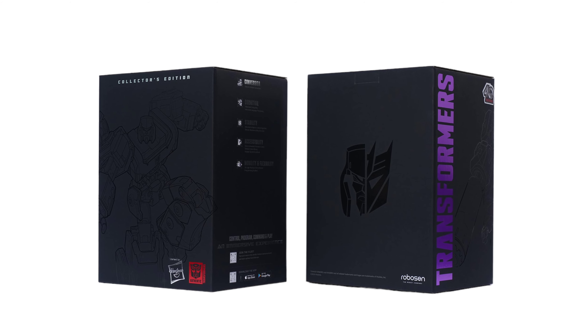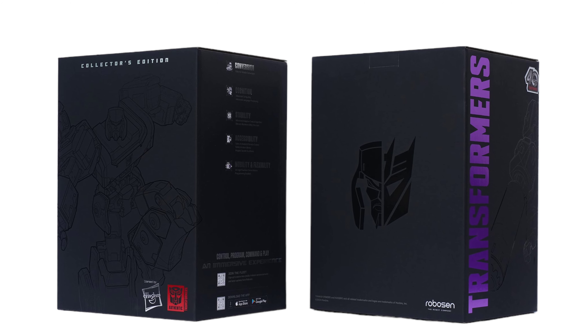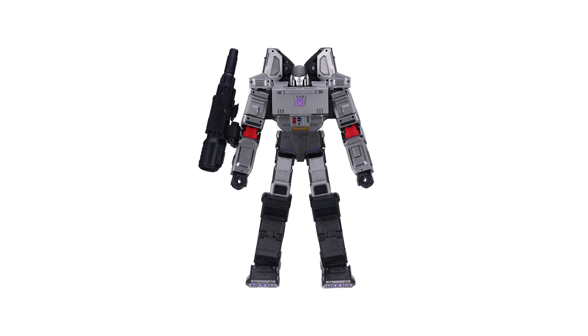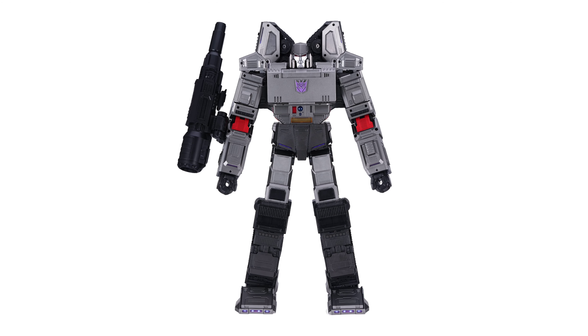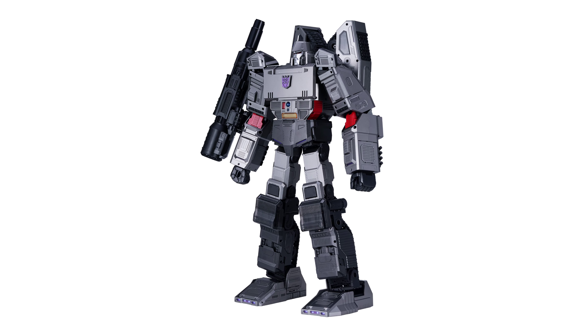The collector's edition box underneath features decals of Megatron, the Megatron Decepticon logo, Hasbro Transformers Generations, and the 40 years branding. Megatron comes in his violet colors, silver and black, and also has his blaster on the side of his arm.